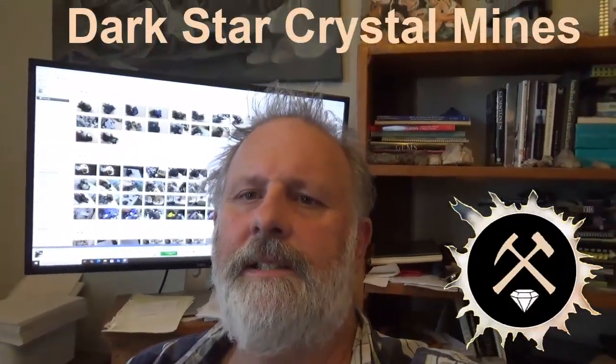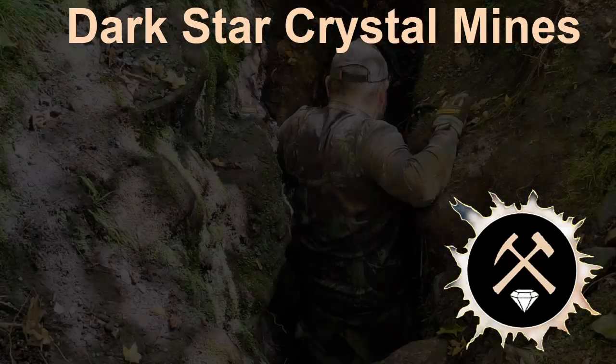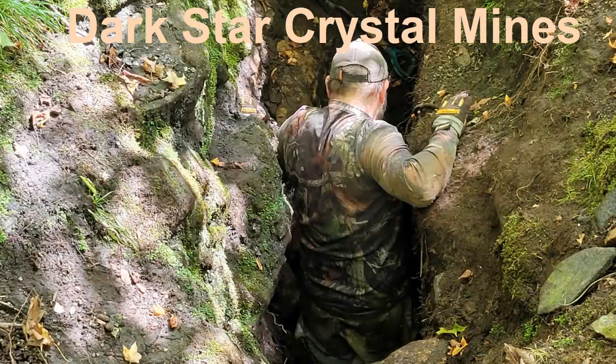Hey guys, it's Mick here from Dark Star Crystal Mines. I'd like to speak today about our Van Dyke fissures that we have on the Dark Star claim.